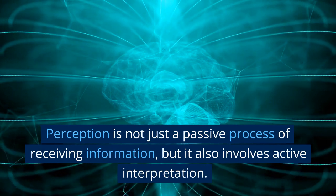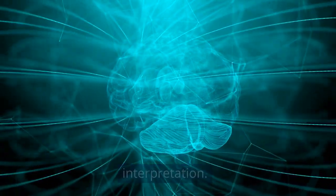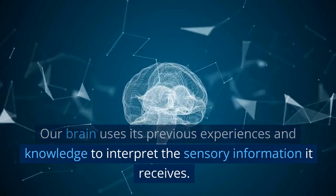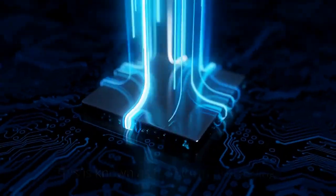Perception is not just a passive process of receiving information, but it also involves active interpretation. Our brain uses its previous experiences and knowledge to interpret the sensory information it receives. This is known as top-down processing.